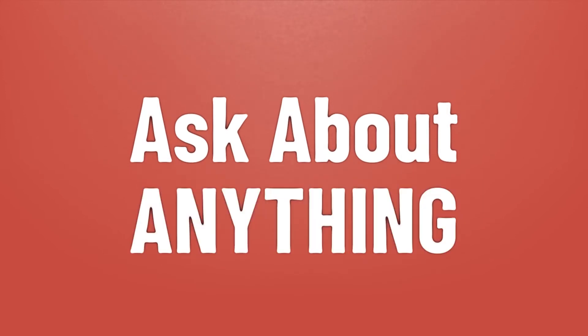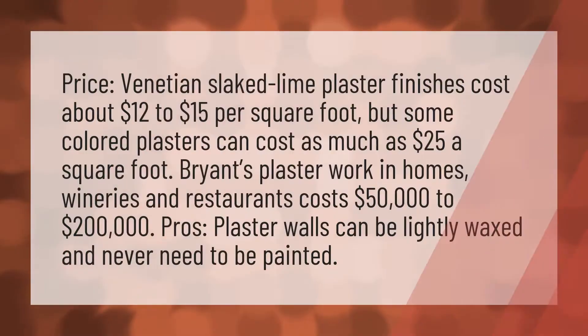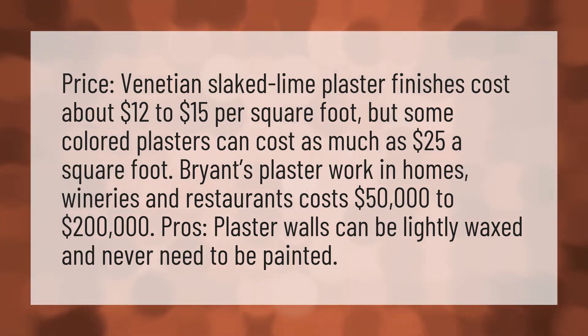We bring you the answers to all your questions. Venetian slaked lime plaster finishes cost about $12 to $15 per square foot, but some colored plasters can cost as much as $25 a square foot.